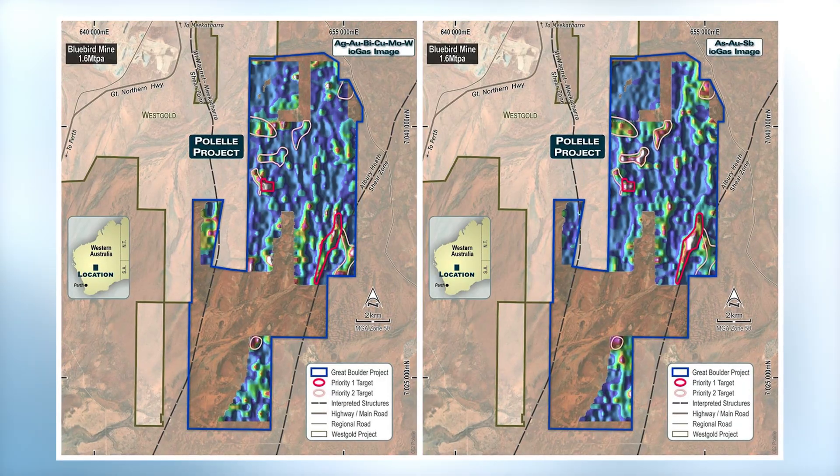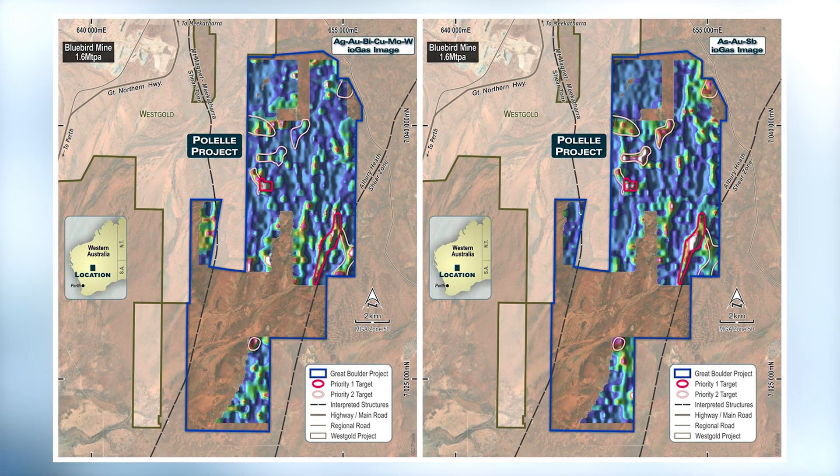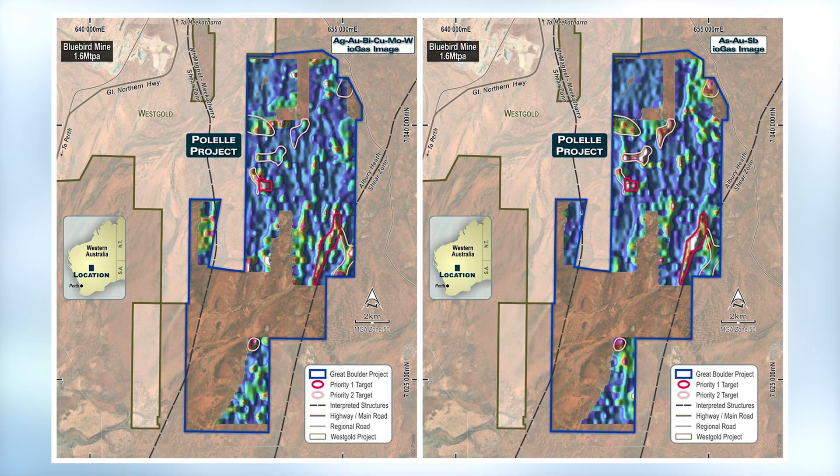Now, I just want to draw everybody's attention to something that you put in the update — it is Pathfinder Geochemistry. This is not a phrase that the ordinary retail investor would be familiar with. Could you explain what that means? Yeah, absolutely. When we're sampling, we assay a lot of our samples for a suite of 48 elements, and that includes a whole heap of elements that are characteristic of gold mineralisation.